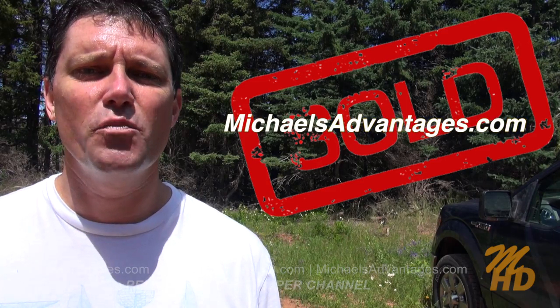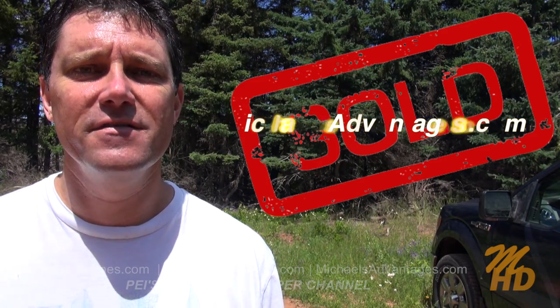Also, if you're looking for an energized, motivated, experienced real estate agent here in PEI, check out Michael's advantages. Thank you. Have a great day. And remember to buy it right.